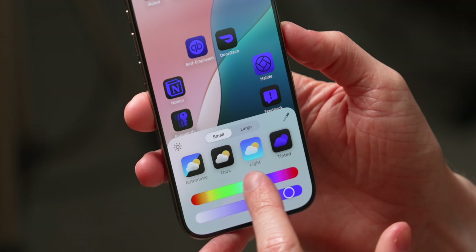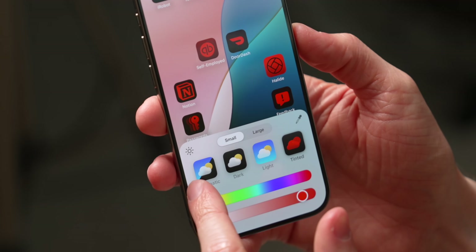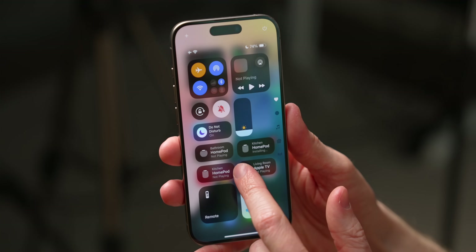It's finally time to go hands-on with iOS 18. Apple just released the first beta, and today I want to show you the completely revamped home screen, the entirely new version of Control Center, a look at Apple's new intelligence features, and so much more that Apple didn't even talk about.